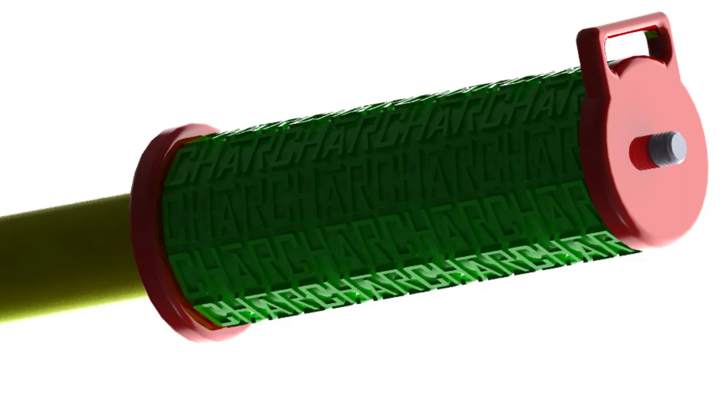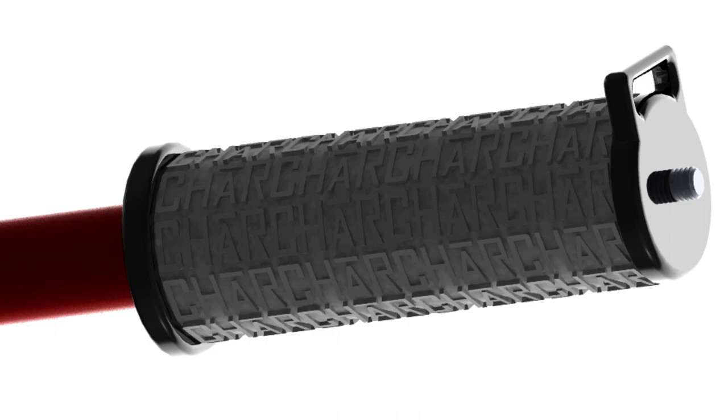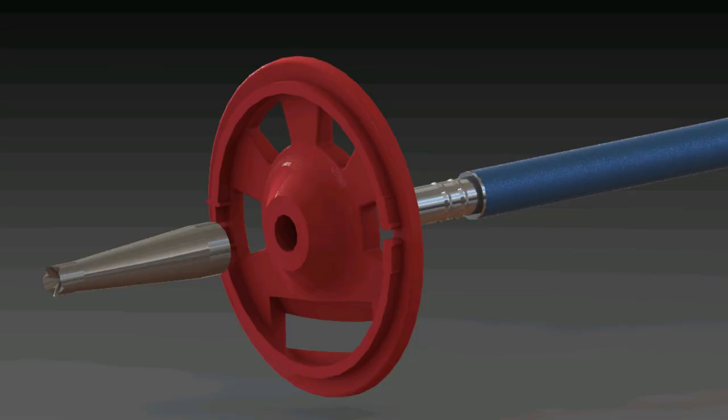This fully customizable option allows skiers to change the size and function of their ski pole day to day very easily while changing the colors to match their own gear. This is Char Poles.